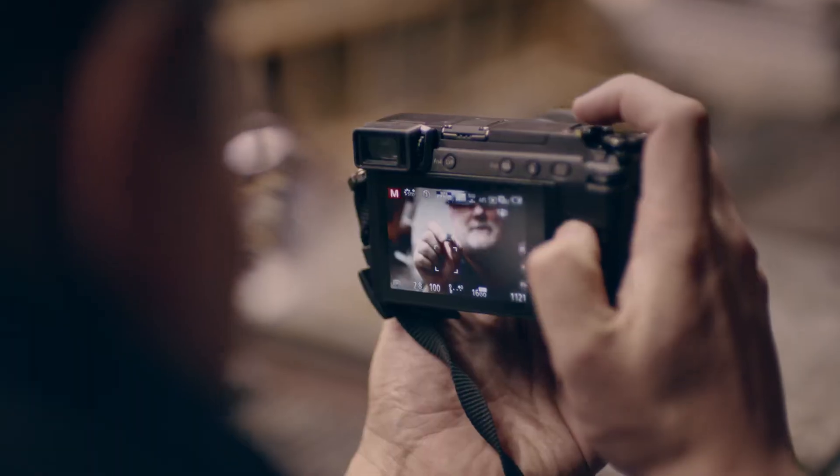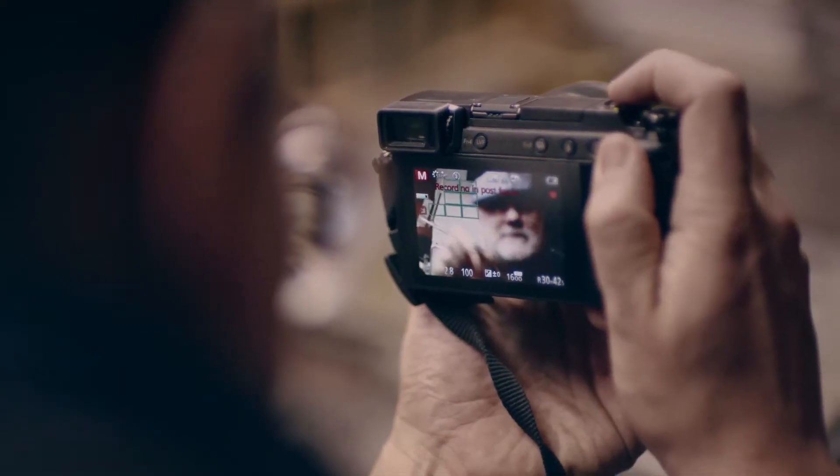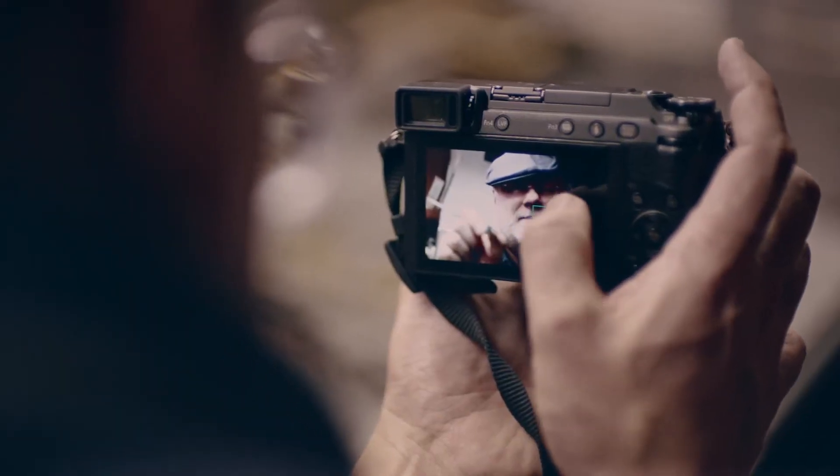Post-focus is very handy when I'm not really sure how I will use the picture. You have the option to later choose where you want the focus.